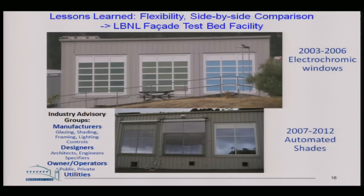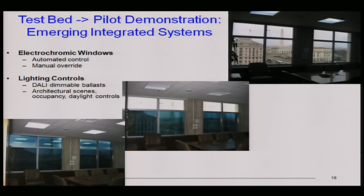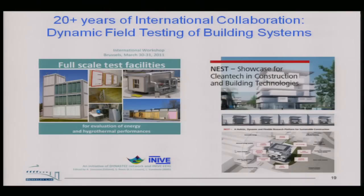Based on that work, we built a new series of testbeds on the hill in the last decade — from 2003 to 2006 with electrochromic windows, and newer versions with automated shading. Three side-by-side chambers, excellent control of conditions inside, and the ability to change out technology. We installed electrochromics in the DOE Assistant Secretary's office in Washington D.C. And there's a group of about 20 organizations around the world using full-scale test facilities to understand these complex building dynamic problems — a group that meets twice a year to share information.